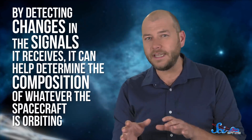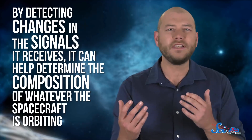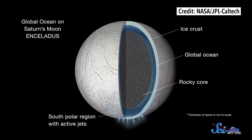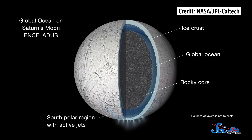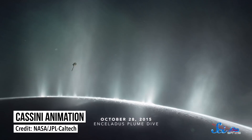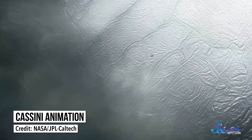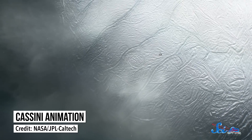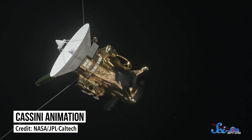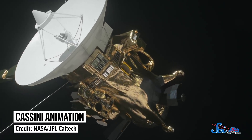But the DSN isn't just for tracking and talking to spacecraft, even though it's pretty dang good at it. Every once in a while, it gets in on some science too. A lot of times it works with spacecraft. For example, by detecting changes in the signals it receives, it can help determine the composition of whatever the spacecraft is orbiting. Back during the Cassini mission, the DSN helped find the first evidence of a liquid water ocean underneath the surface of Enceladus. As Cassini flew past Enceladus, different regions had different gravitational pulls on the satellite because they were made of different stuff. That changed Cassini's velocity, which caused the frequency it transmitted to be shifted just a little bit. The DSN picked those changes up and allowed astronomers to figure out that there had to be water underneath the surface.